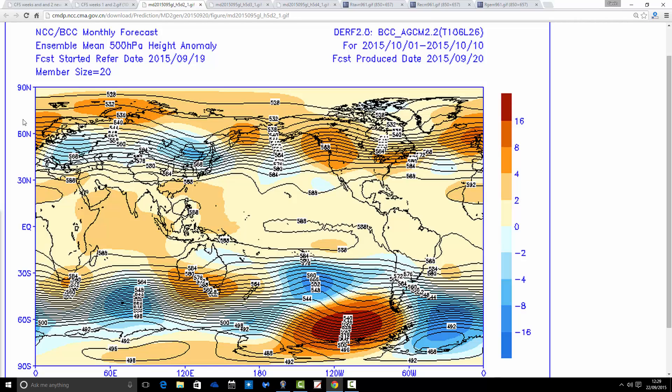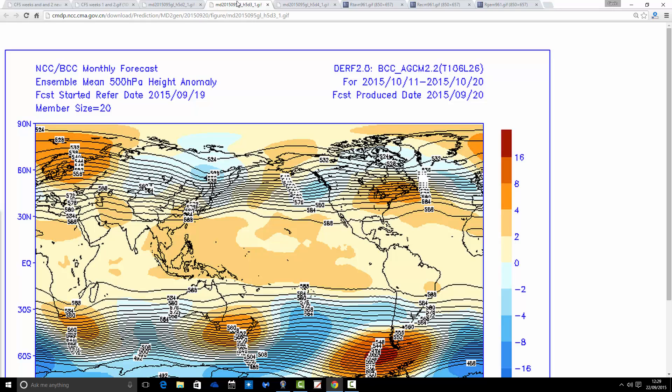What about the Beijing Climate Center? These are the 500 millibar height anomaly charts from the BCC in 10-day periods. For the 1st to the 10th of October, we again see above-average heights — high pressure dominating through the first 10 days of the month, with lots of dry weather. But as we go through to the next 10-day period — the 10th to the 20th — we do see a breakdown taking place. The high pressure is receding back to Scandinavia, while below-average heights and low pressure start to move in off the Atlantic.